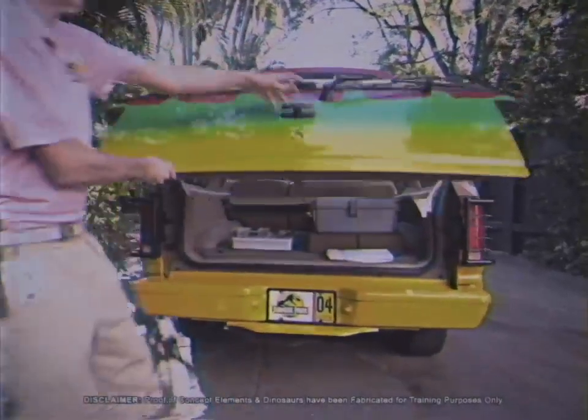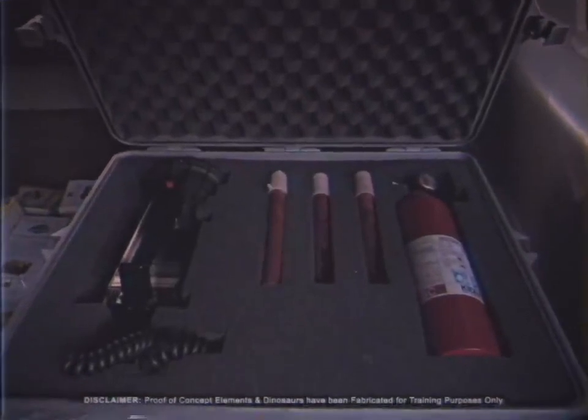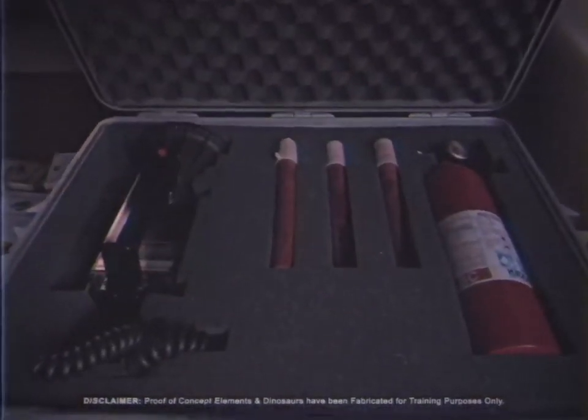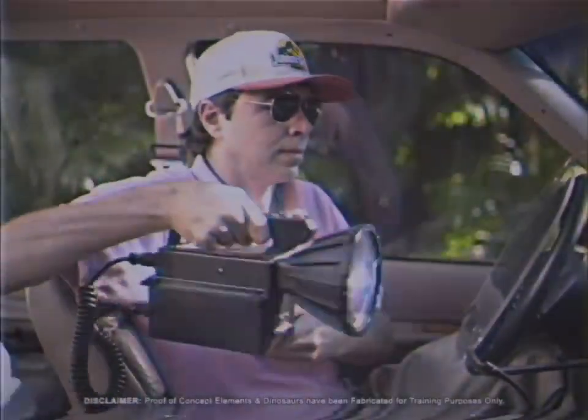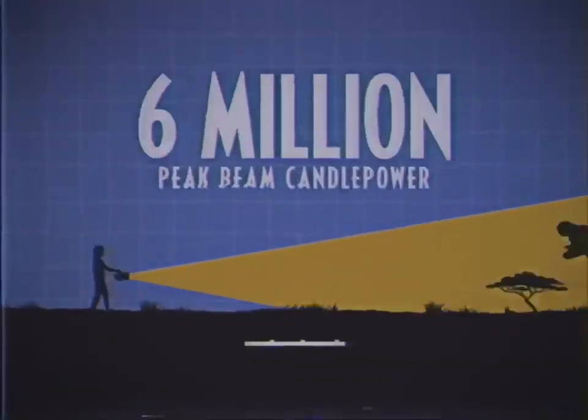An easily accessible emergency kit contains a fire extinguisher, three road flares, and a maxi-beam flashlight with a six million peak-beam candle power, capable of illuminating an object under two miles away.